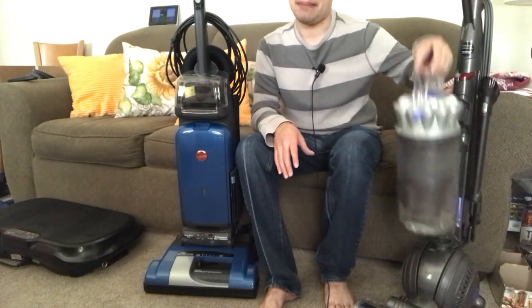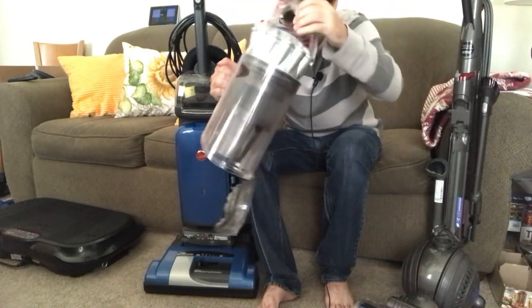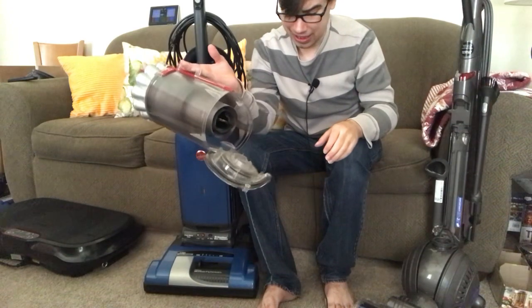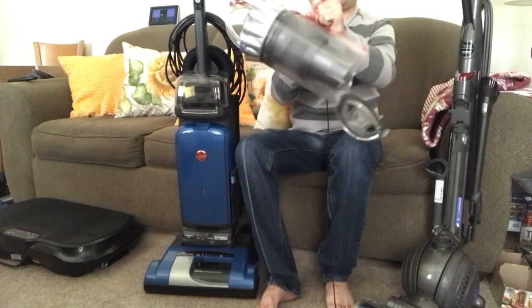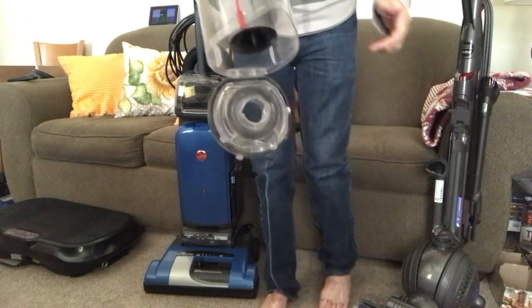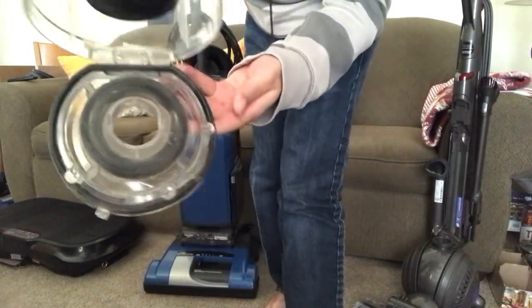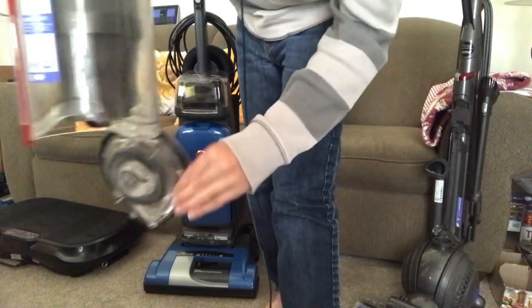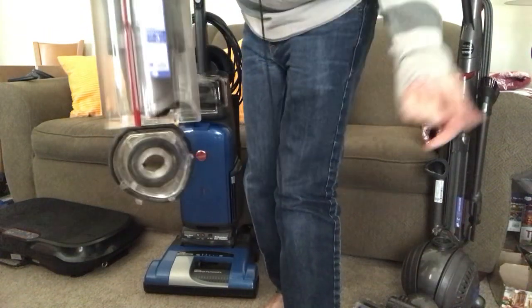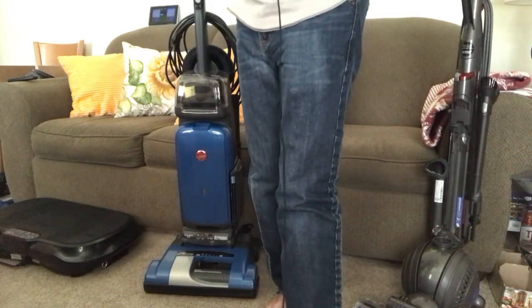I'll show you how to empty this. See — all that stuff just fell out. I would honestly dump this outside, but I want to show you an area that is problematic, at least with this particular one. This is a Dyson. You see the bottom of the lid here — there's gunk stuck in there and you have to shake it out; some stuff just sticks to it really bad. This is the only bagless vacuum cleaner I own; all the rest are bagged.